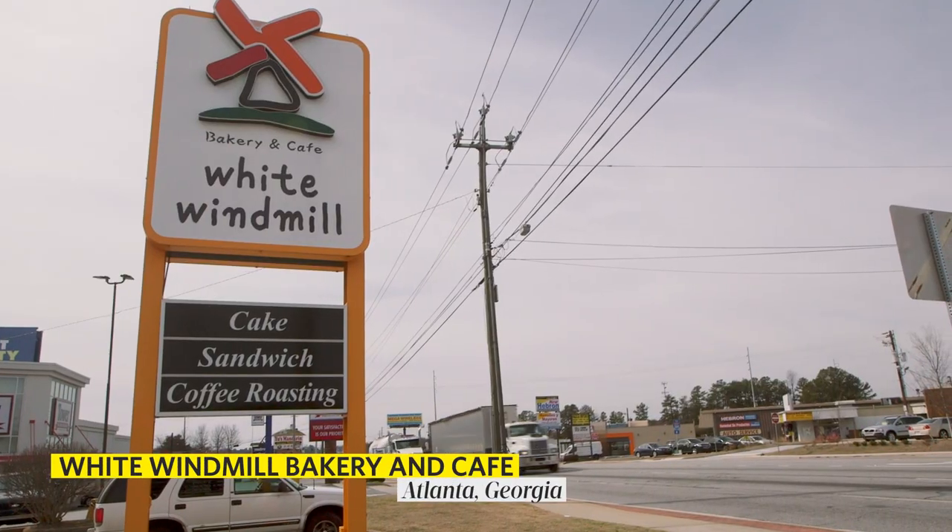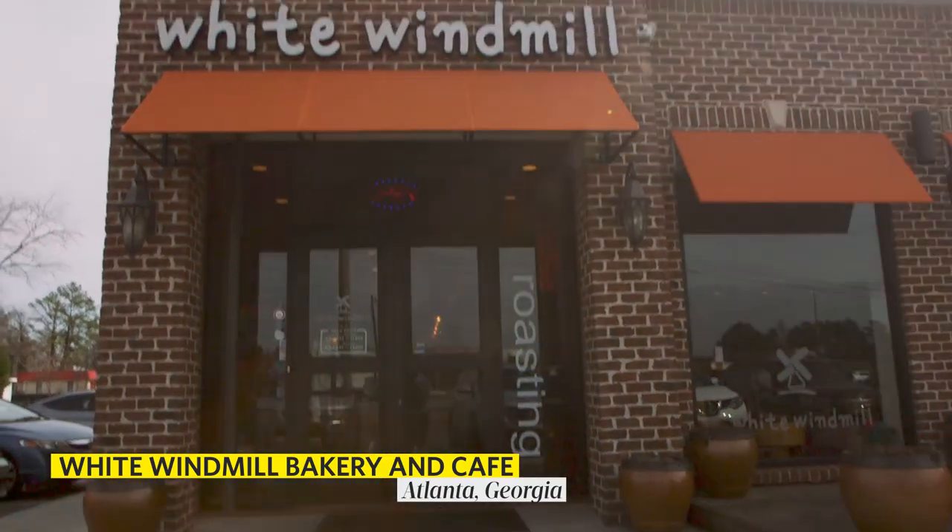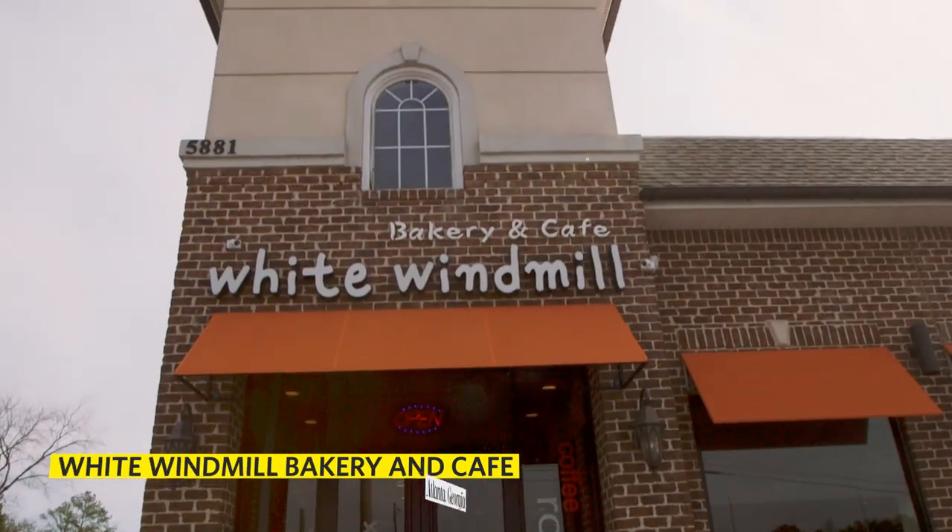One of the hallmarks of a Korean community is always going to be a bakery because Koreans love baked goods. If you go to Korea there's a bakery on pretty much every corner, and maybe two stacked on top of each other. Here in Atlanta they're going to have their own bakery scene. This place, White Windmill, is a local chain — they have a couple of locations and they make everything in-house. You can tell it's really thoughtful, really well done, and it's a great place to hang out and drink some house-roasted coffee.